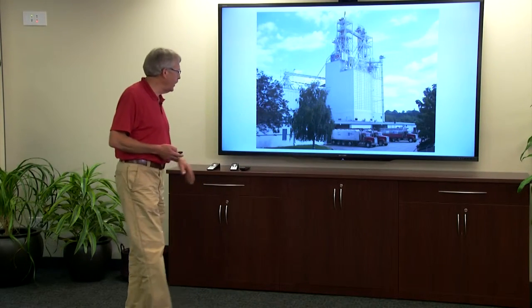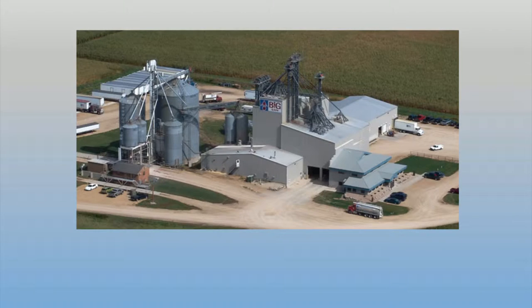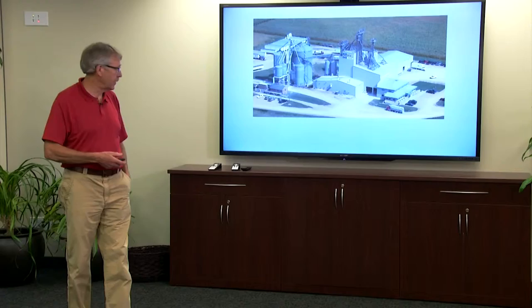This is our main manufacturing plant and main office. This is our plant in Lodi, Wisconsin, located about 20 miles north of Madison right on Interstate 90. If you drive by there you'll see this plant — you can't miss it.